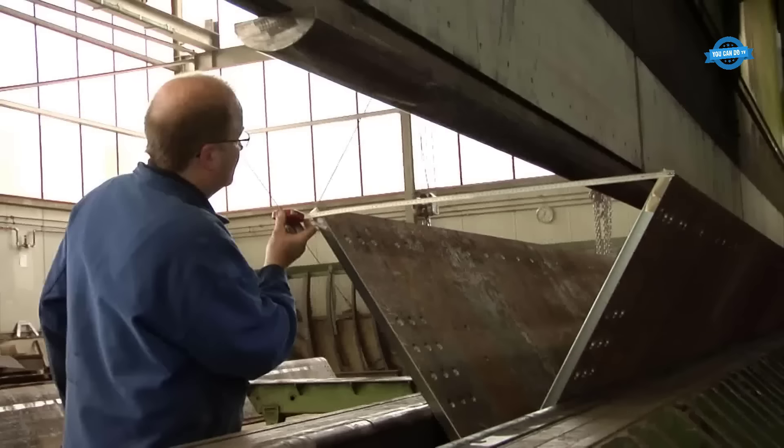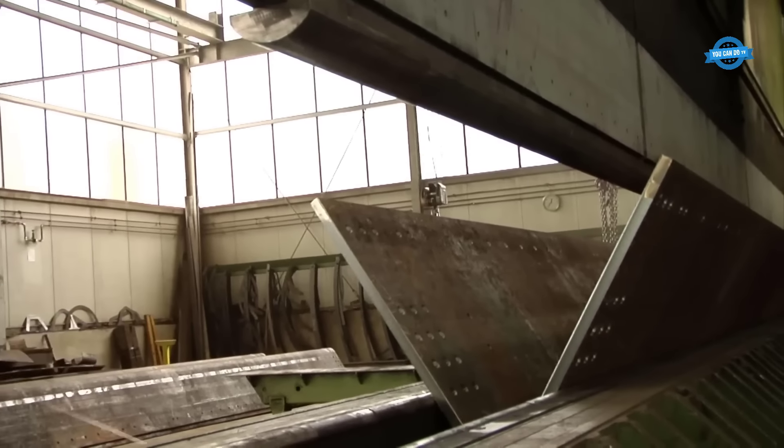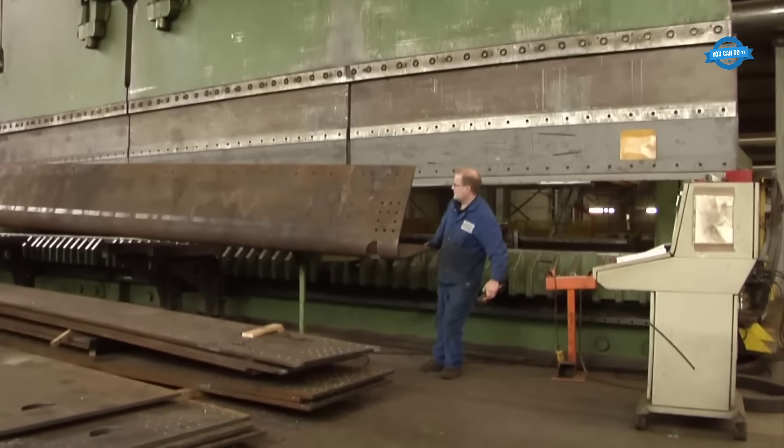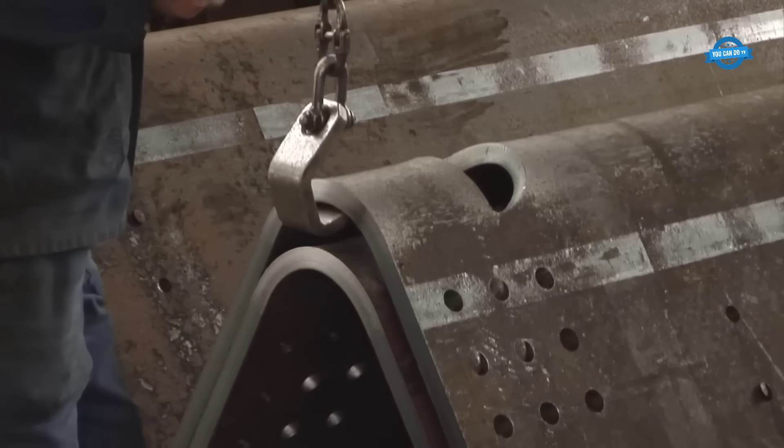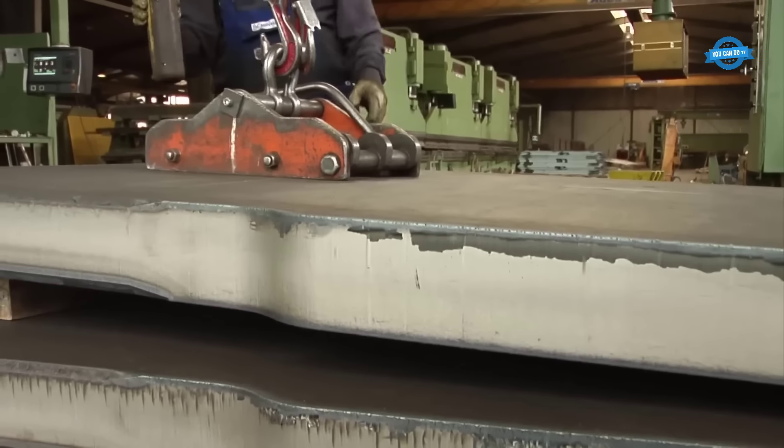Operating the presses at Klosterman involves a systematic and meticulous approach. The material to be processed is carefully positioned on the press bed, ensuring proper alignment and stability. Once in position, the hydraulic system is engaged, which generates the force needed to shape the material.